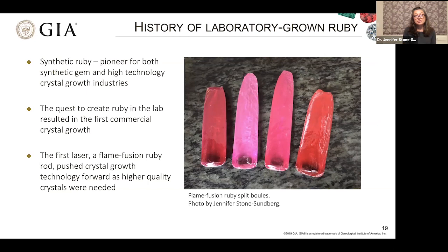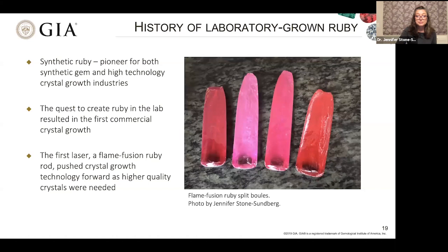Synthetic ruby is a pioneer both for synthetic gems and for the high-technology crystal growth industries. Not only was it the first laboratory gem made available, but it was also the very first solid-state laser material. Both of these pushed crystal growth technology to develop many new techniques and to better understand the processes. The flame fusion process patents were filed in 1902, shortly after the Geneva ruby appeared in 1885, when man-made rubies were being sold as naturals in Europe.